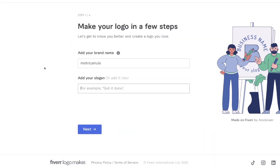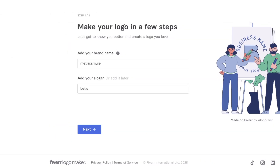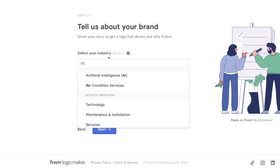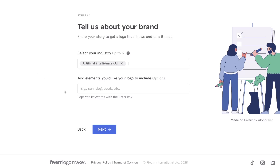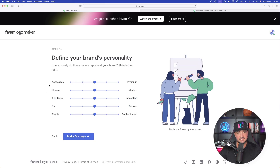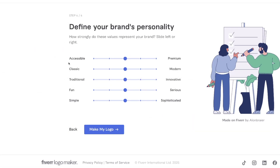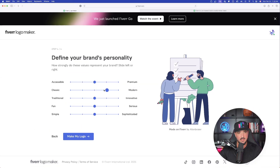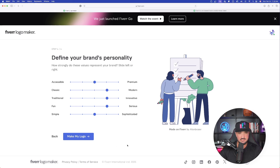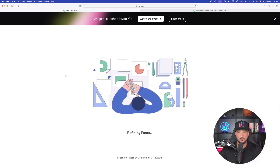Now add your slogan — let's add my slogan, Let's AI. What is your industry? Select up to three. I'm going to go ahead and type in AI and right off the bat, there we have it — AI shows up under elements. Do you have a logo style in mind? Now go ahead and select next. Now we can toggle the strengths left and right — how strong do you want these values to represent your brand? Classic or modern? I definitely want a lot more modern. Traditional or innovative? Let's go ahead and bring this up. Let's bring the fun up a little bit. Now make my logo just like that.